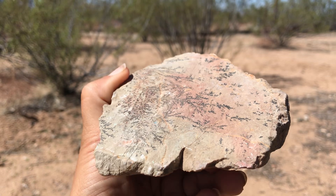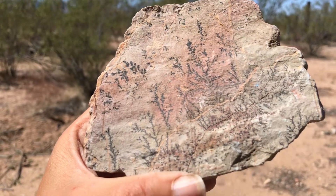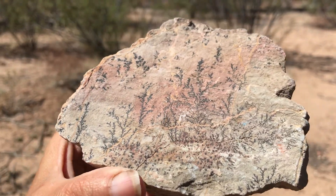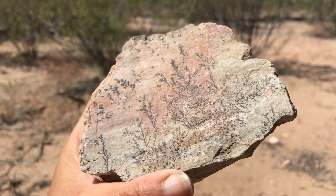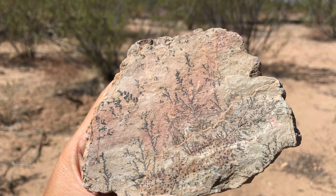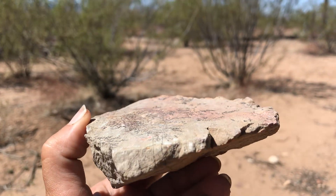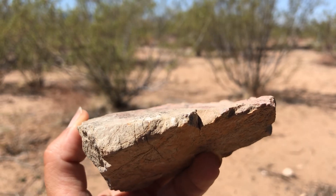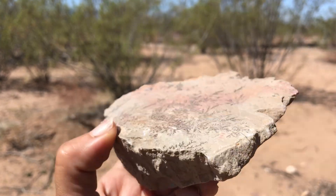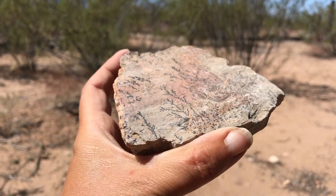I have talked about this type of specimen here on the channel already and we've come across it a couple different times. It's actually pretty interesting. Let's give you a few seconds here to guess and then I'll let you know what we have. You can see that's about the thickness of the specimen — that black branching stuff. What do you think that is?